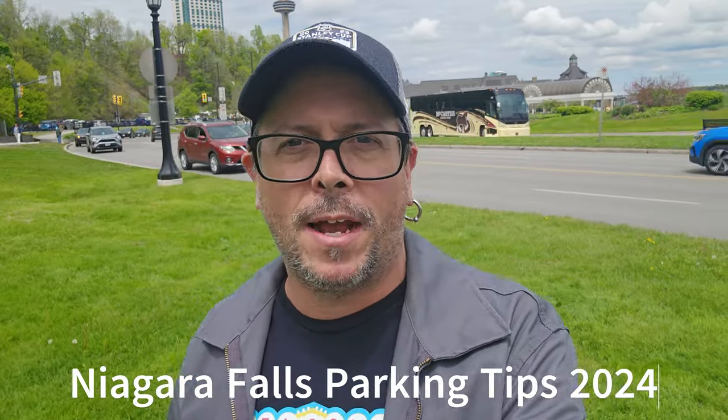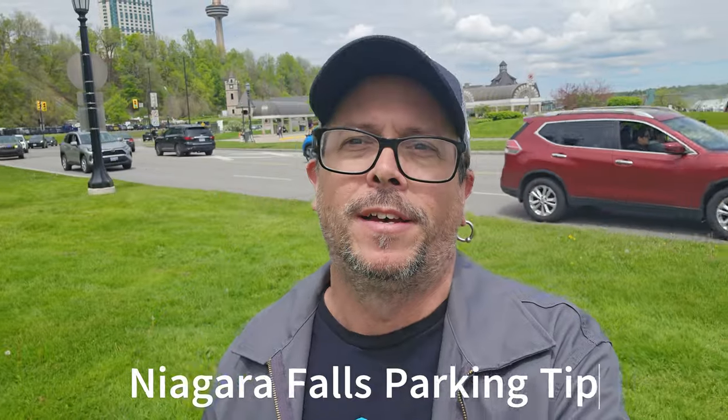What's up guys? Adam C here for Hidden Jackpots. Welcome to Parking Tips 2024 for Niagara Falls, Ontario, Canada. I'm going to take you around and give you a few tips on where to park, when to park, and things like that. I know you guys enjoy this and it's time I do another. Let's go.